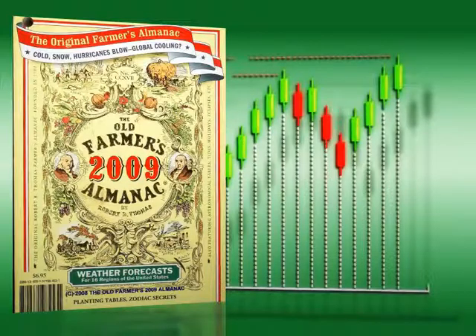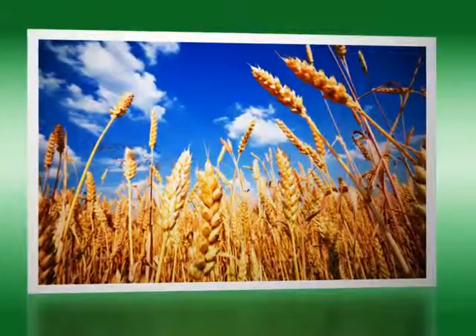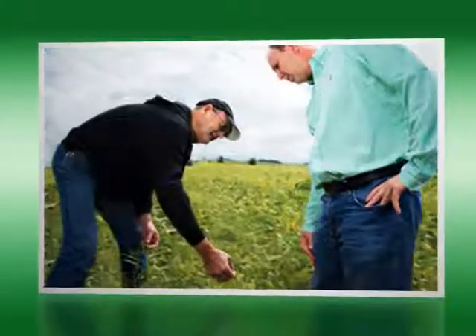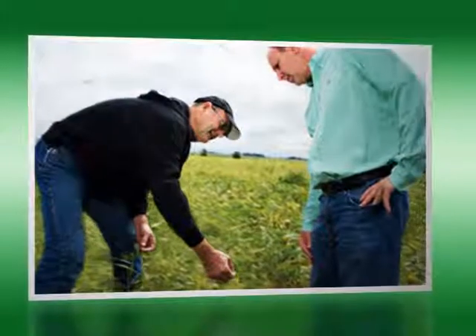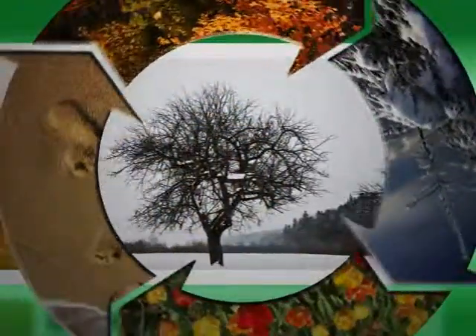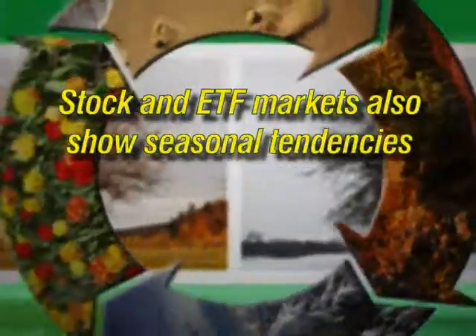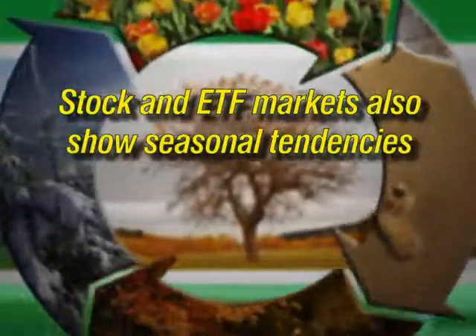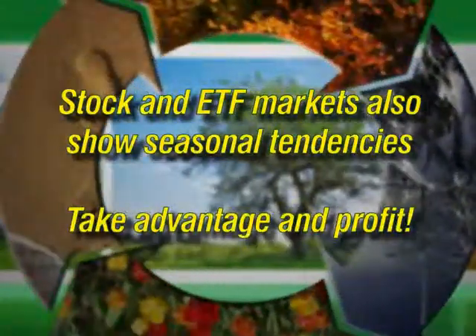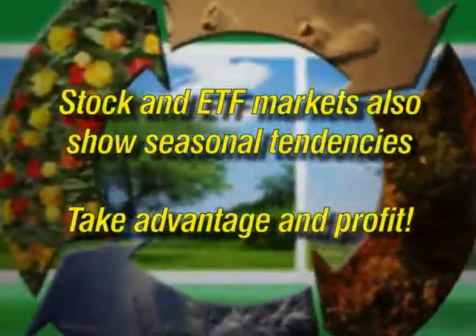The typical example is the savvy futures trader who uses historical agricultural planning and harvesting cycles to glean profitable information that other technicians were likely missing. Most traders, however, are unaware that many other markets, including stocks and ETFs, also exhibit seasonal tendencies, and if we are aware of those tendencies, then we are poised to take advantage of them and profit.